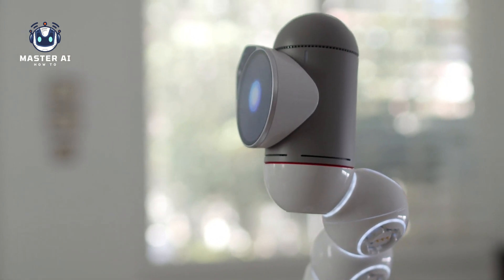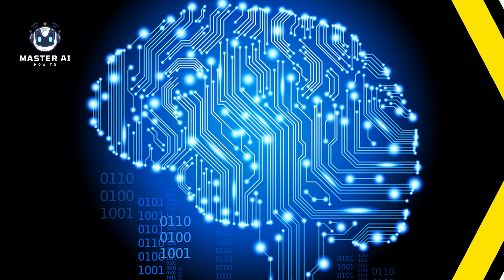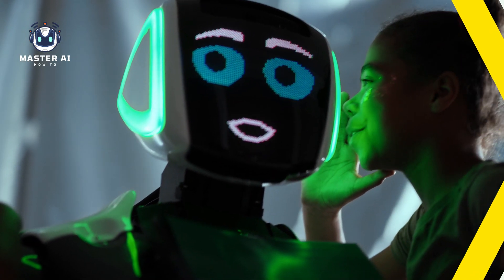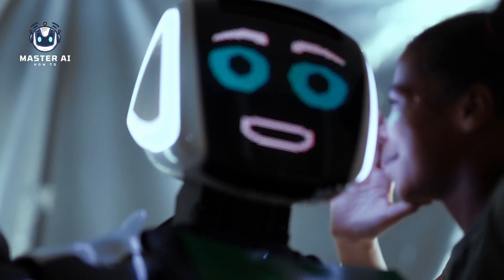8. Artificial intelligence. Many robots now incorporate artificial intelligence (AI) technologies, which allow them to learn from experience and adapt their behavior based on the information they gather. This allows robots to perform increasingly complex tasks, such as recognizing and responding to human speech or gestures.